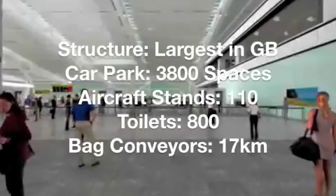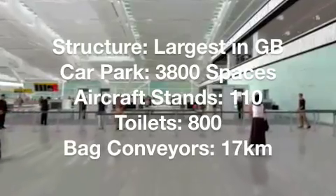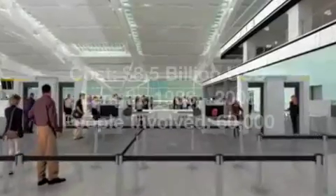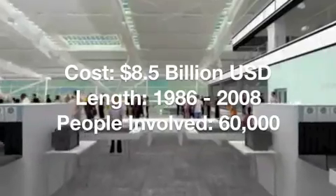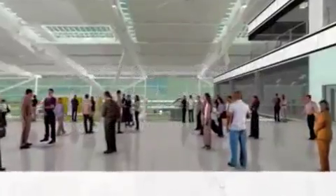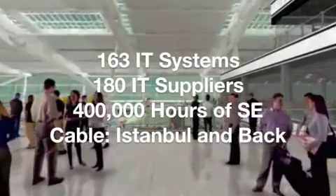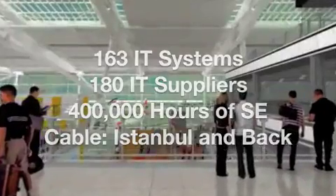Let me tell you some facts about the terminal and the project. Terminal 5 is the largest free-standing structure in all of Great Britain. It has 110 aircraft stands and over 17km of bag conveyors. The project cost a staggering 8.5 billion US dollars and lasted for over 22 years involving 60,000 people. 163 IT systems were implemented via 180 IT suppliers, providing over 400,000 hours of systems engineering.